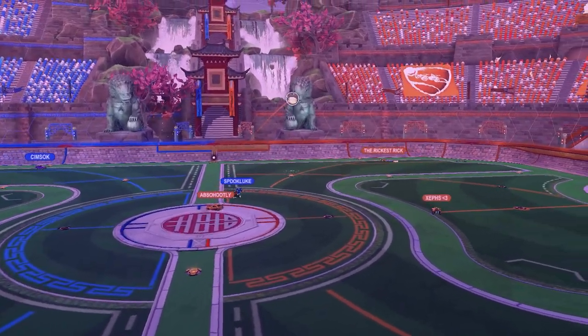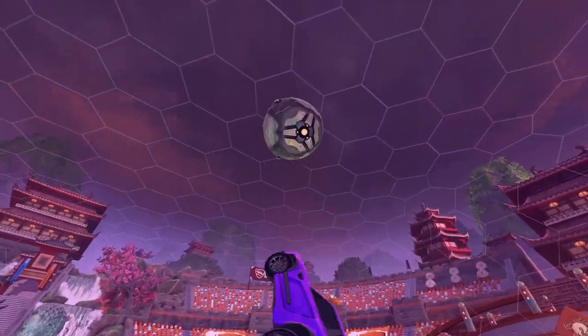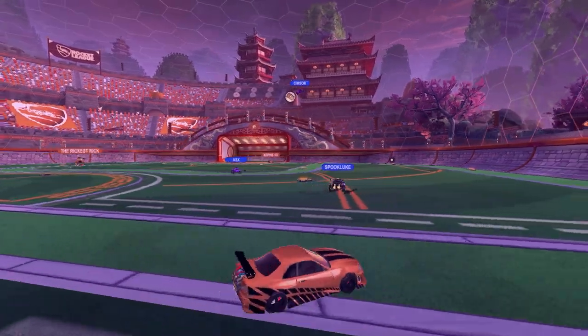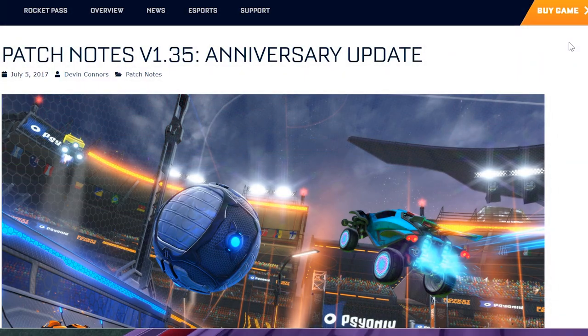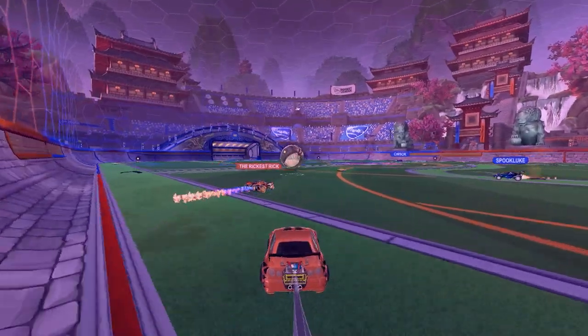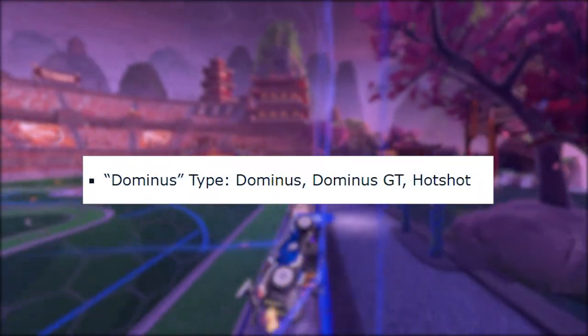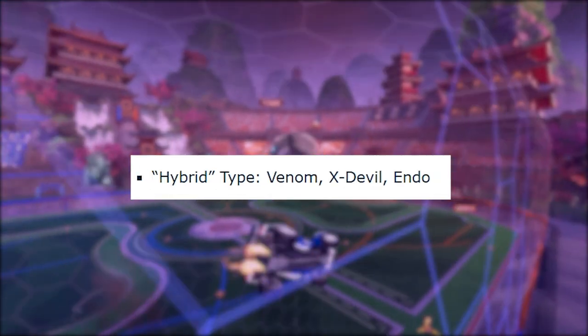To start, we're going to have to look at the data we have on cars in Rocket League. On July 5th, 2017, Psionix standardized Rocket League cars to minimize handling differences and create five set hitboxes called Octane, Dominus, Plank, Breakout, and Hybrid.